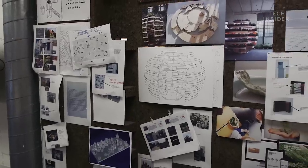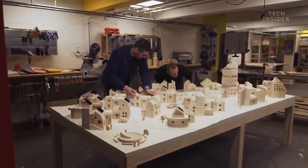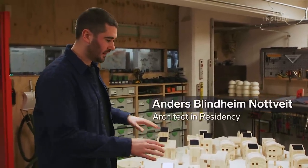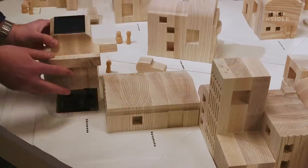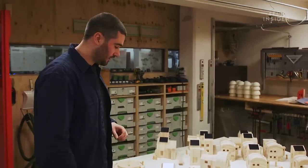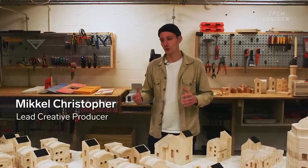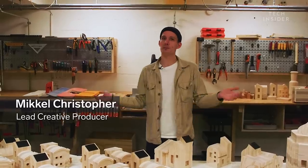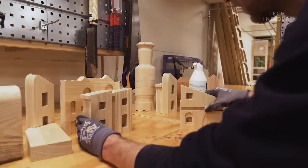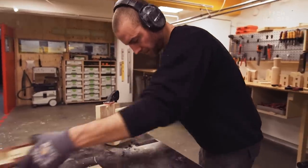Space 10 showed us the project it's currently working on: a model village that is completely self-sufficient when it comes to electricity. All the solar panels will be connected to a computer underneath the houses and you'll be able to see which houses are selling and which are buying power. The energy from the community goes back into the community, so you have a more democratized way of distributing and buying energy.